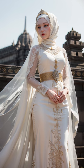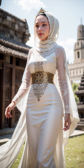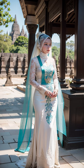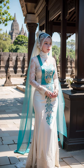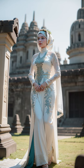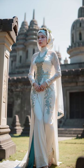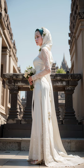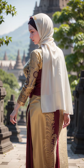Now, let's talk about modest fashion as a whole. The fashion industry has recognized the growing demand for modest clothing, and designers worldwide are catering to this market. We're witnessing the rise of brands and designers exclusively focused on creating stylish, modest clothing, including hijabs, abayas, and modest dresses.